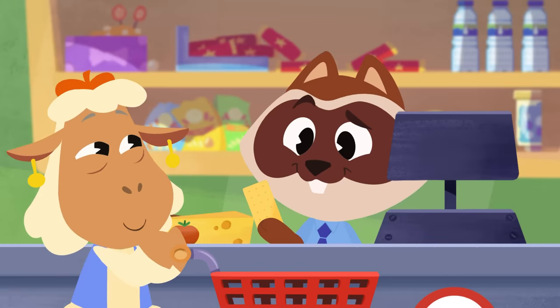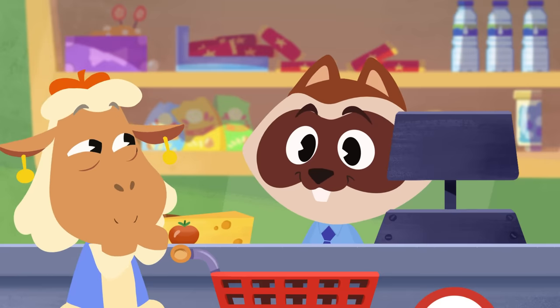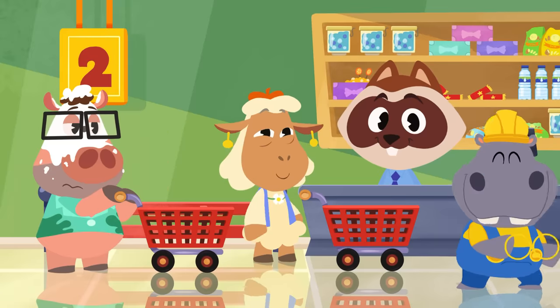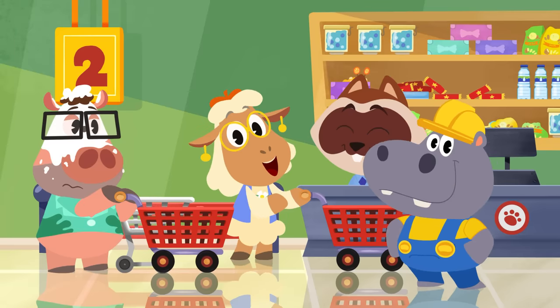June, you can't pay for your groceries with a cheese cracker! Awesome! Hoopa has fixed June's glasses! Now she'll be able to see properly again! See you next time, June!